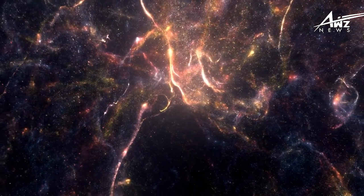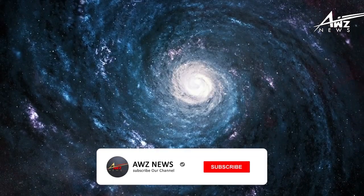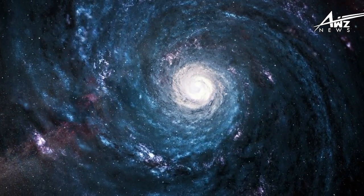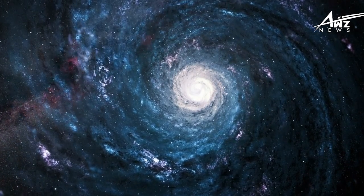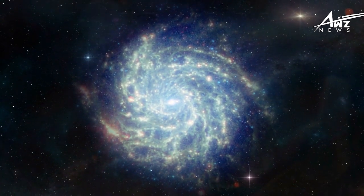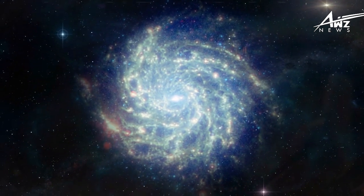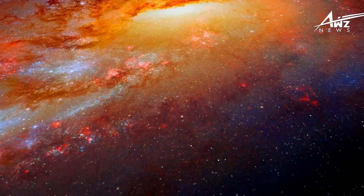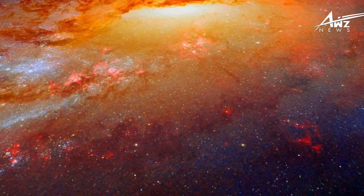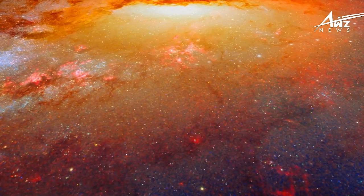A starburst can also have a variety of effects, including driving outflows that enrich the interstellar medium or quenching star formation. A large number of young, massive, bright, and hot stars are being produced by this galaxy's starburst. These stars emit a lot of optical and ultraviolet light, which is visible to Hubble and other optical telescopes. However, this light is also very energetic and has the ability to ionize and heat up the gas and dust surrounding the stars. As a result, the gas and dust form a thick layer of clouds that surround the galaxy and act as a shield that blocks the light from the stars, which is why the galaxy is hidden from optical telescopes.